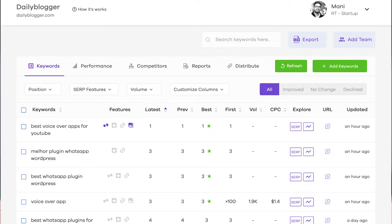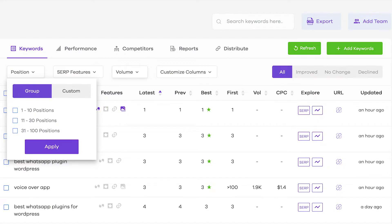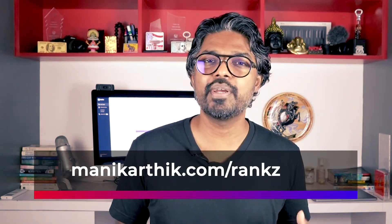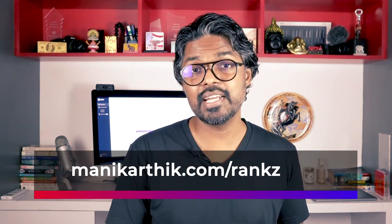Ranks does three things. One is the rank tracker, which is probably one of the most beautifully designed rank trackers I have experienced or tried. It does keyword tracking just like any other SEO tool, but it does it very, very nicely. You just punch in a bunch of keywords from an Excel sheet, add all those keywords into a big list, and you can choose the country where you want to track the ranks for. It'll show you whether the rank has gone up or down for your website. Simple as that, but one of the most beautiful rank trackers I've ever seen.